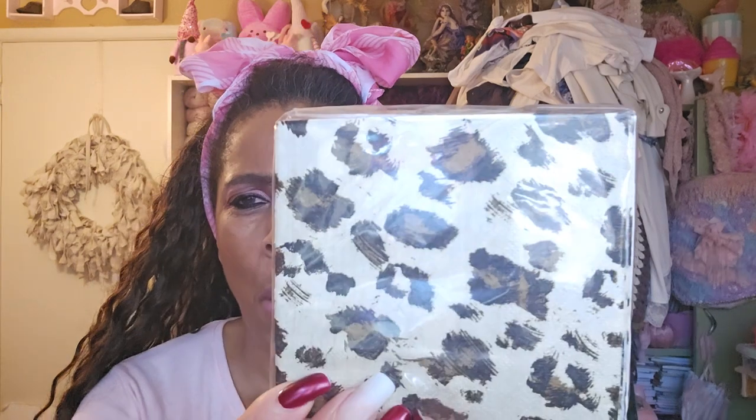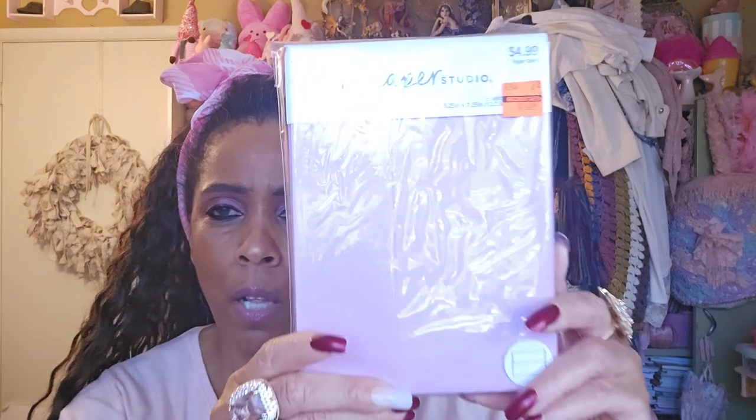Let me show you really quick what I got from Hobby Lobby. This is from that 75% off clearance they've had since end of January. I picked up Tita napkins for $1.24, regularly $5 — I like to use these in my mixed media backgrounds and junk journal. And these Paper Studio envelopes, regularly $4.99, got them for $1.24. I'm going to be doing some Bridgerton-inspired junk journals.